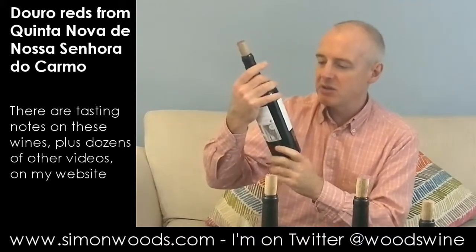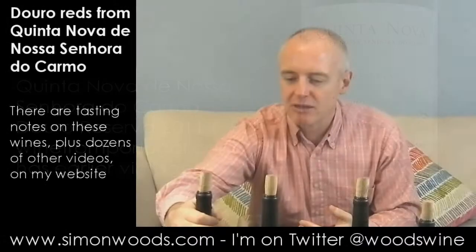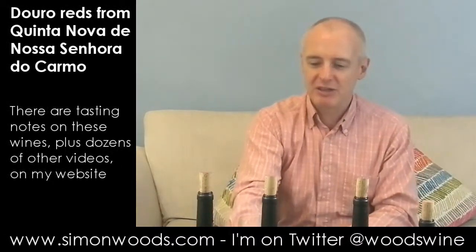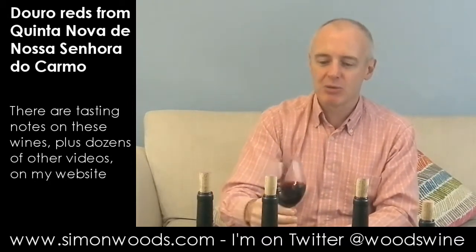The first one is their Reserva. In terms of varieties, some I'm reasonably confident about — they do make 100% Touriga Nacional — but in the main they're going to be blends of traditional Douro varieties. There's one here I can be a little more specific on, but anyway, let's just give this one a whirl.